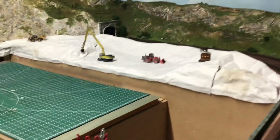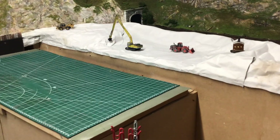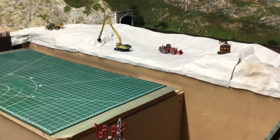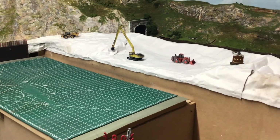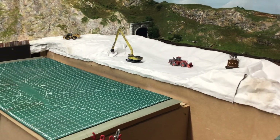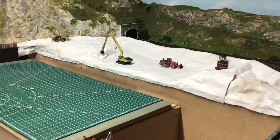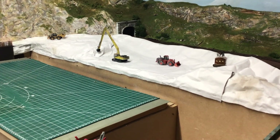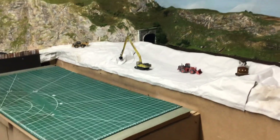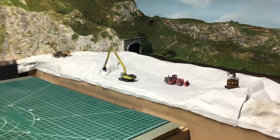So I've finished the back section, put the shaper sheets down, and formed the landscape. In the coming week I'll plaster cloth it, and then I've got to start thinking about how I'm going to get the colours to work for a sand and gravel pit.